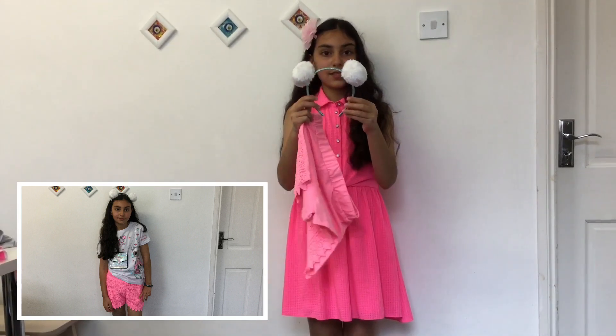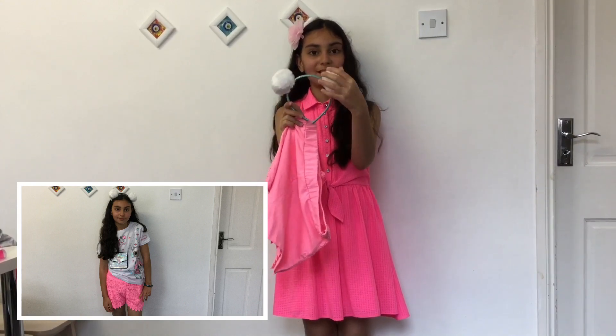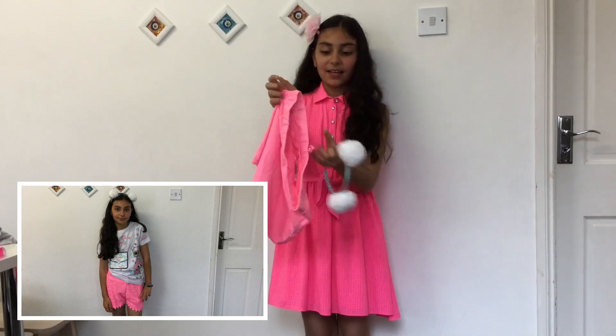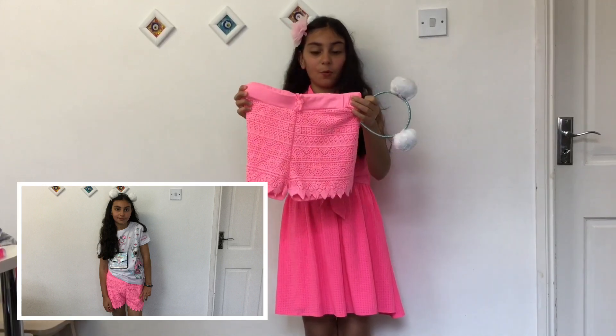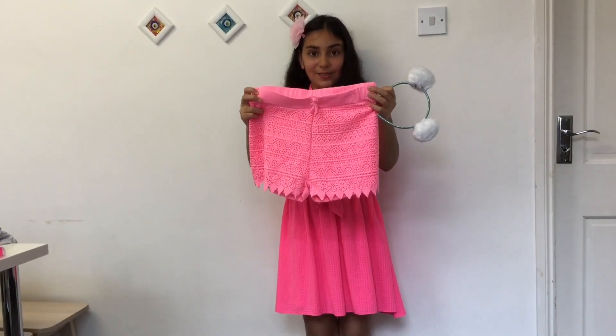This is the hair accessory. I love it because it has pom-poms — it's like ears. This is another pink one but I love this one more because it has designs on it.